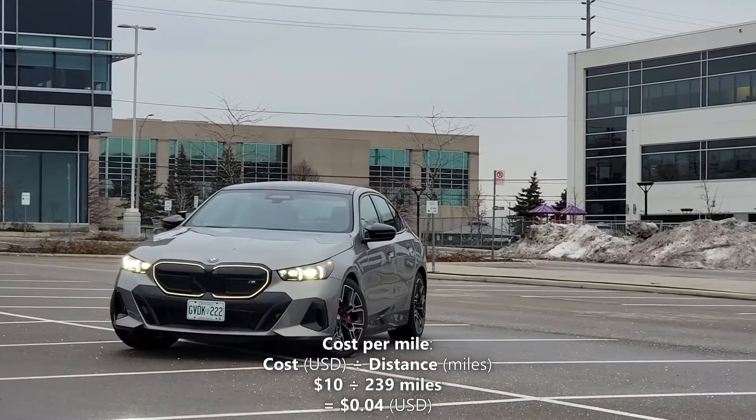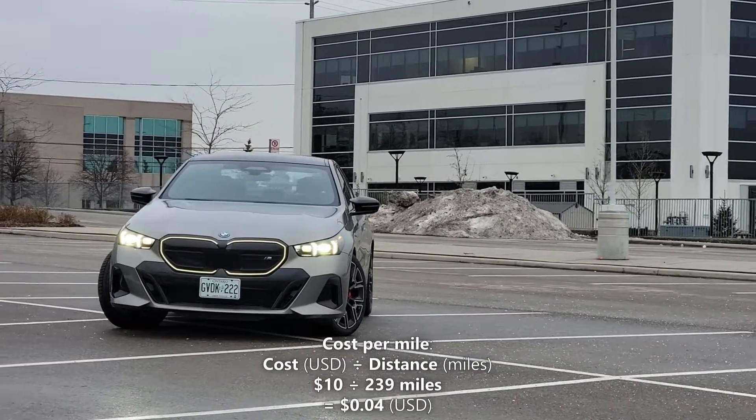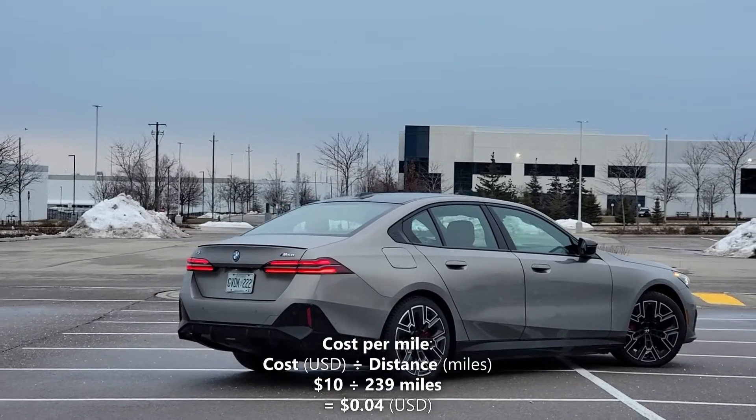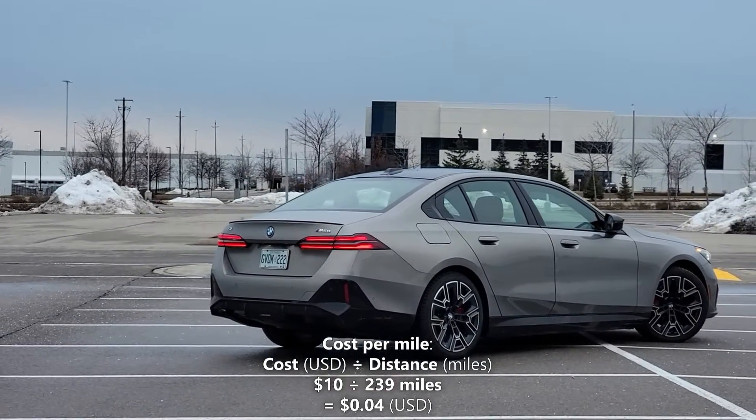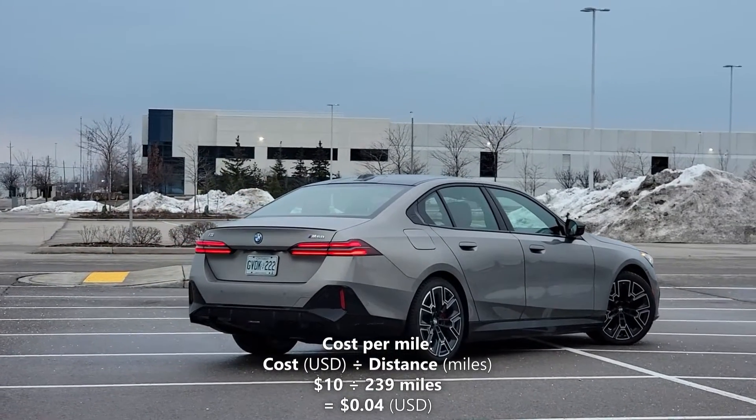Now let's calculate our cost per mile. We'll do that by taking the 239 miles of driving range and dividing it by our cost of a full charge, which is $10. $10 divided by 239 miles gives us 4 cents per mile. That means every mile in the i5 costs us 4 cents.